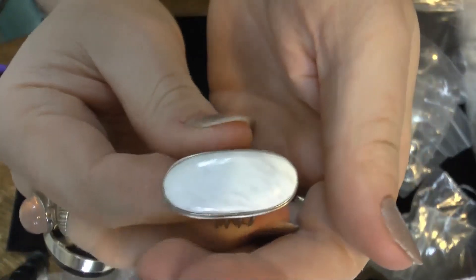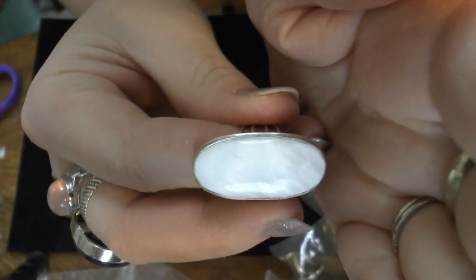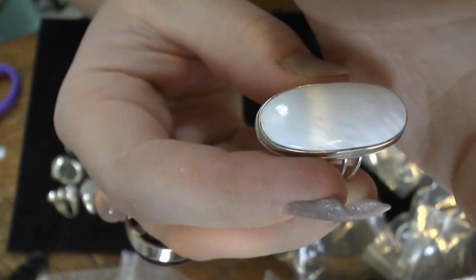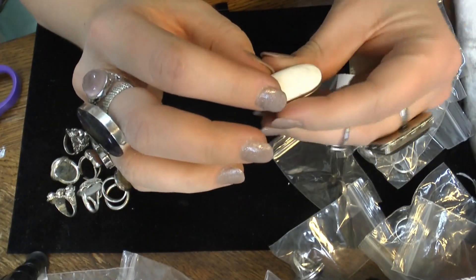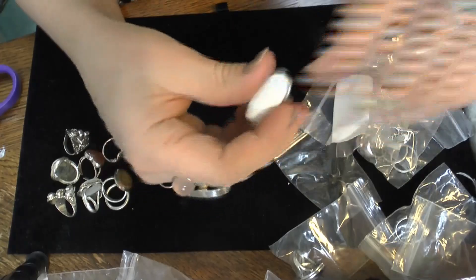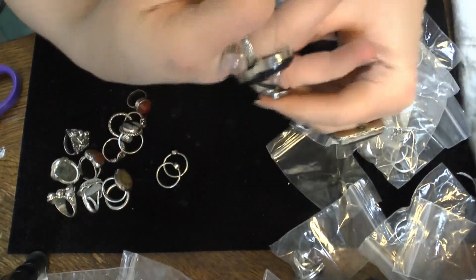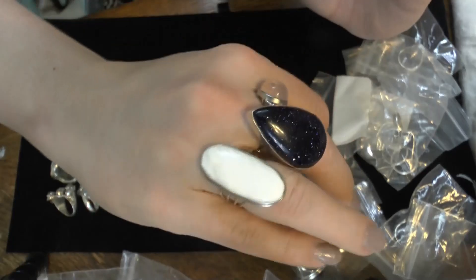I think this is actually scolecite. It's kind of hard to see — I feel like the camera's washing it out. Scolecite — you can kind of see a little bit of iridescence in it. It's a hard stone to describe but it is really neat. This one feels like it's probably also about a seven, almost a seven. Let me set that aside — yeah, probably about a seven or six and three quarters.